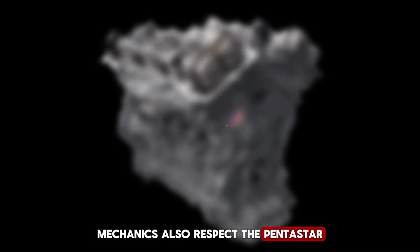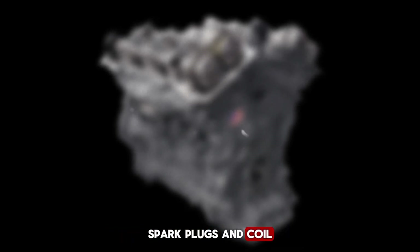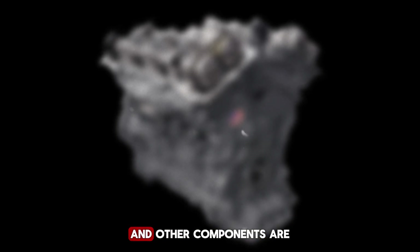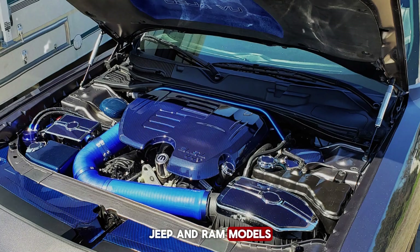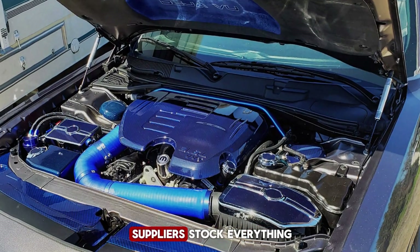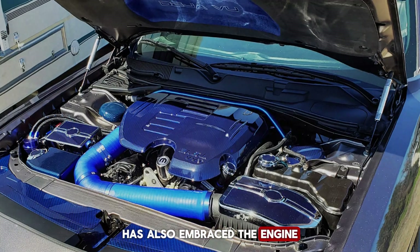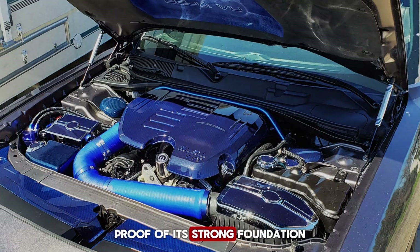Mechanics also respect the Pentastar because it is relatively straightforward to maintain compared to many modern engines. Spark plugs and coil packs are accessible, the oil filter housing uses a top-mounted cartridge system for easy service, and belts, water pumps, and other components are positioned logically. Widespread use across Chrysler, Dodge, Jeep, and Ram models has ensured excellent parts availability — both OEM and aftermarket suppliers stock everything from routine service parts to major components, often same day. The aftermarket performance scene has also embraced the engine, with cold air intakes, exhaust upgrades, and even supercharger kits, proof of its strong foundation.